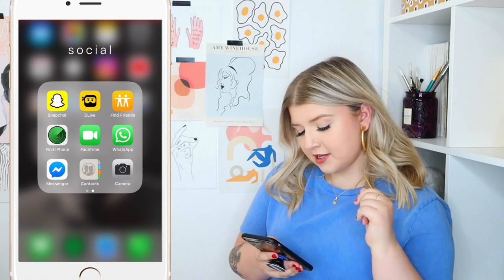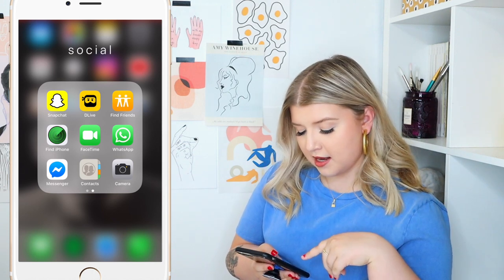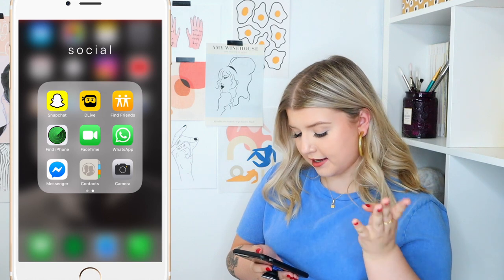Then we have Find My Friends, Find My iPhone, FaceTime, WhatsApp, Messenger, Contacts, and Camera.